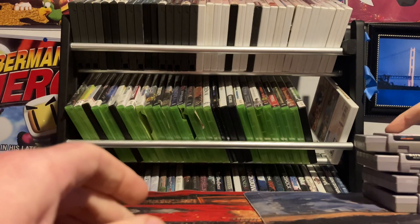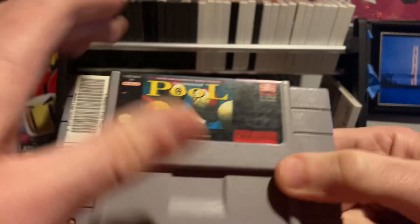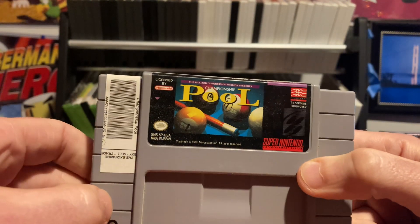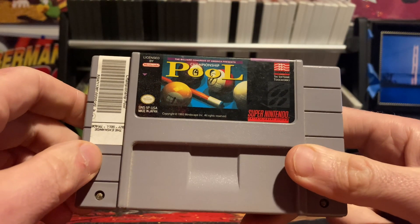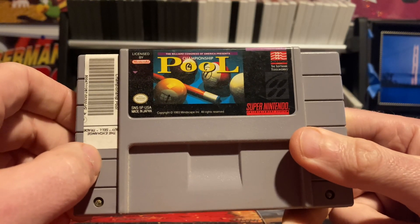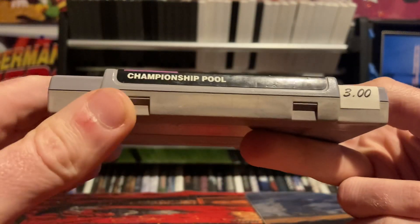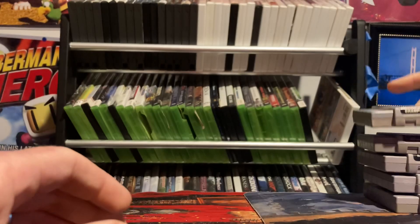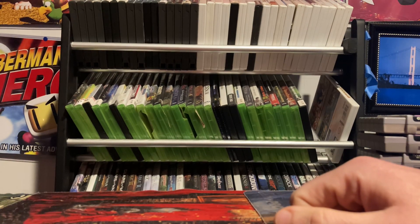Surprisingly, this game still stayed really cheap — I got this one for seven dollars and I don't even think it's over ten dollars yet. Continuing right along, next is Championship Pool. I picked this one up a while back because I like pool and I saw it for three dollars at the retro game store. It's not bad, though there's not a whole ton to it.